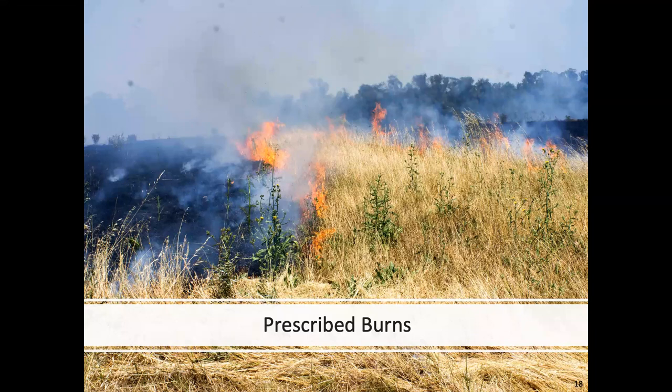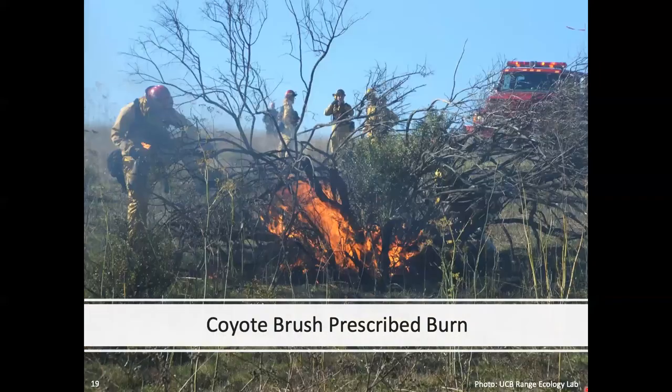One of the most recent burns was in 2016, targeted at reducing medusahead in grassland areas of the park. In addition to treating those weeds, burning was also very effective for reducing coyote brush. The study conducted by Peter Hopkinson between 2009 and 2012 looked at whether multiple consecutive prescribed burns would effectively kill coyote brush. It found that multiple consecutive burns did effectively kill coyote brush without negatively impacting native perennial grasses in the coastal prairie. Peter Hopkinson, now on staff at the East Bay Regional Park District, gave a presentation on this study last year to the stewardship seminar.